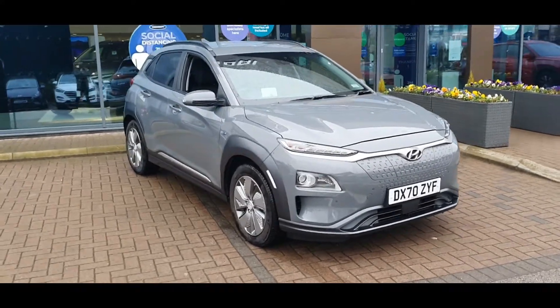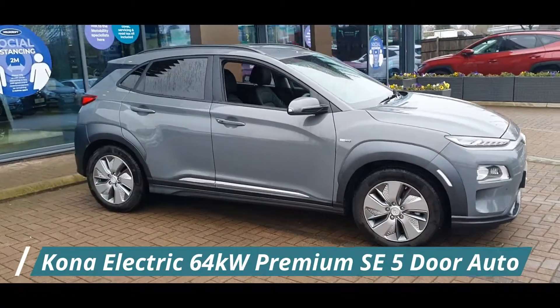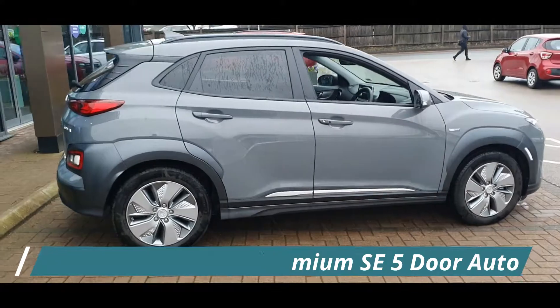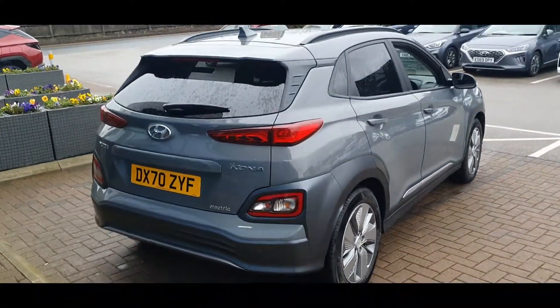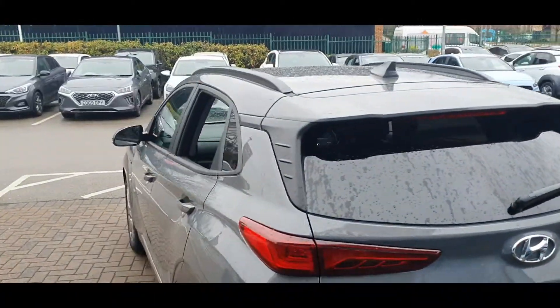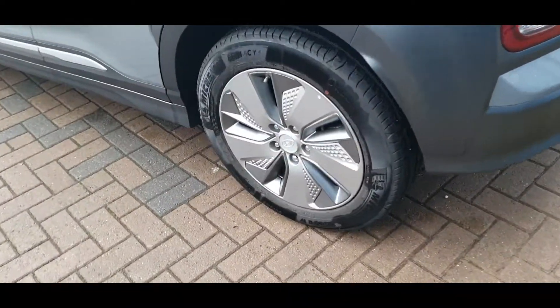Hello everyone and welcome to Stockport Hyundai. Today I'm here with a Hyundai Kona Electric 64kW Premium SE 5-door automatic finished in Galactic Grey. This car was registered on the 1st of October 2020 and the mileage currently stands at 7,500. This is a Stockport Hyundai X demonstrator and comes with a full manufacturer's service history.